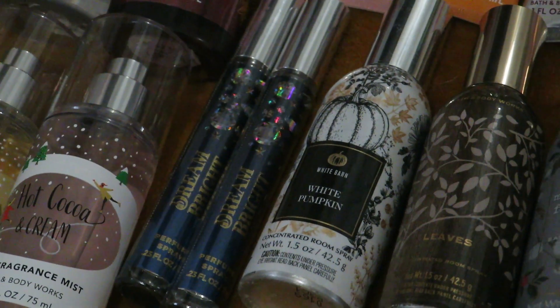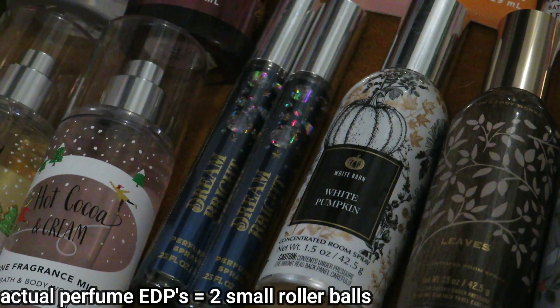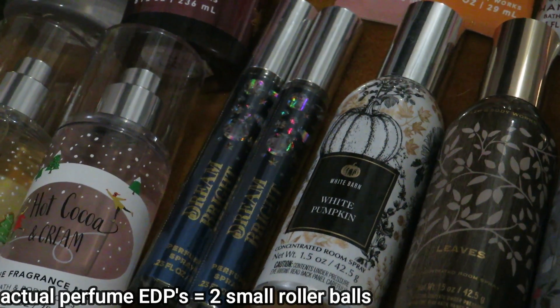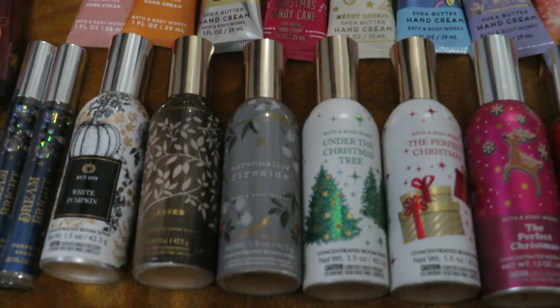The only perfume sprays that I have from Bath and Body Works are these two Dream Brights. I had used one back in December, but these two are brand new. I don't have any other perfumes from them.